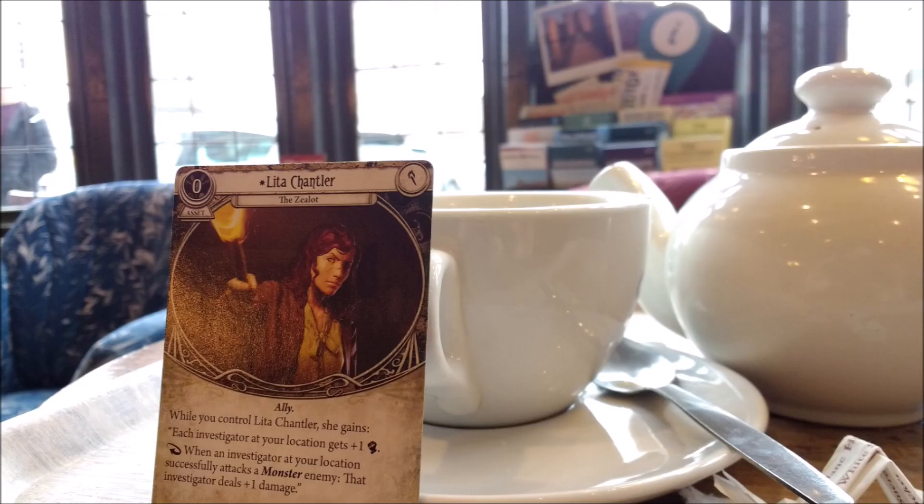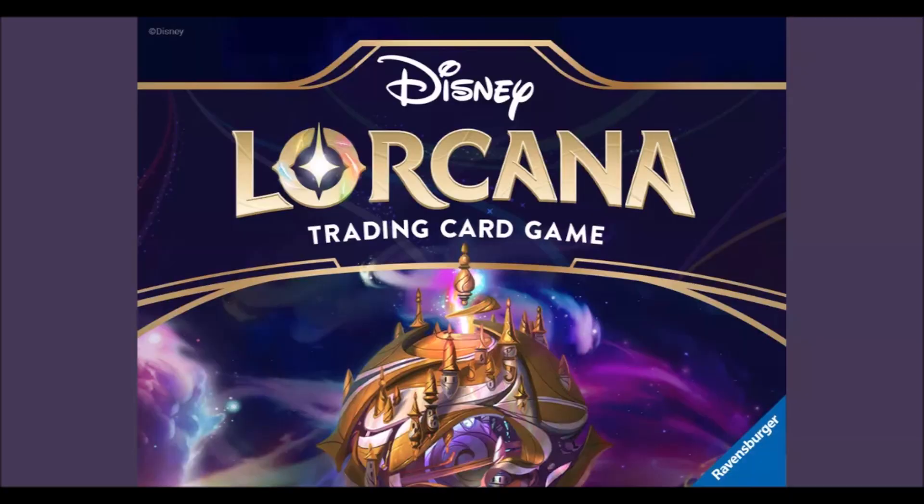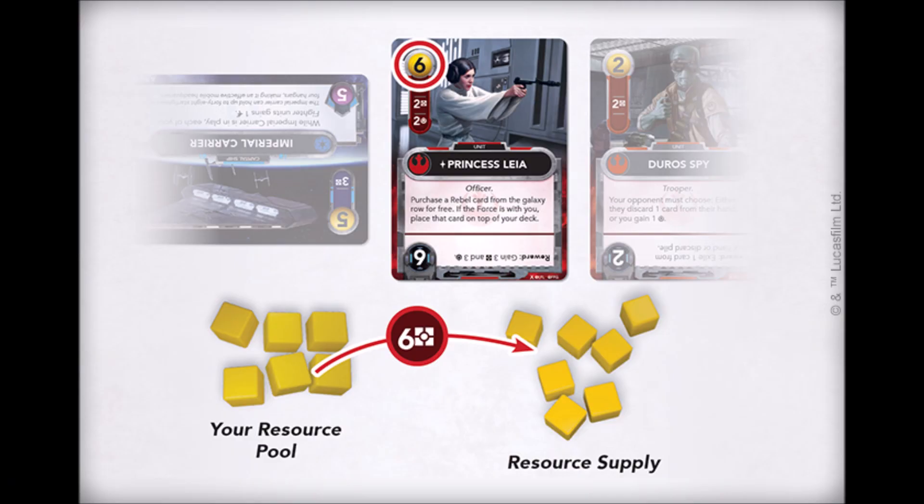And they haven't forgotten about Edge of the Earth tokens either. We also gave them a rundown of the games on our radar for next year, such as the Star Wars deck-building game from Fantasy Flight Games and Disney's Lorcana card game from Ravensburger, so we hope we convinced them to add these to their design list.